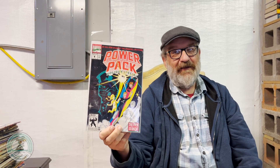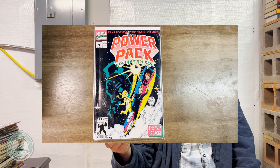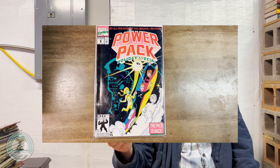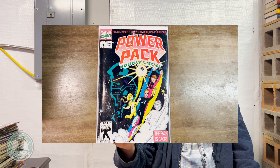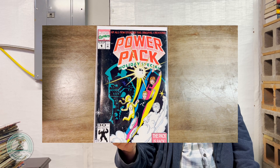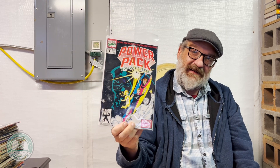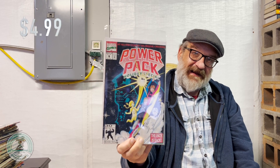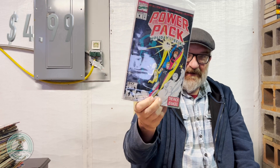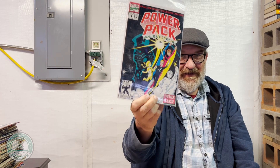Here we have a holiday special from Marvel Comics, featuring the best child superhero team of all time — possibly the only one. This is the Power Pack Holiday Special, written by the great Louise Simonson, with artwork by June Brigman. This is a 1992 Christmas special, $4.99. You need a little Power Pack — give it a try.